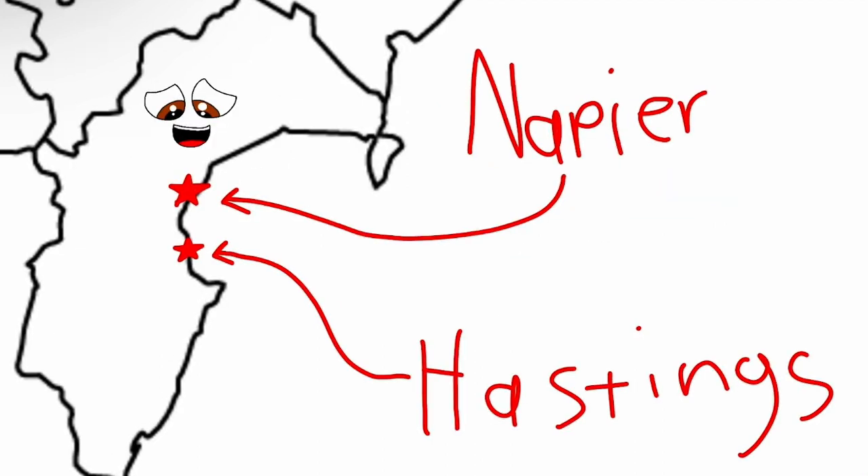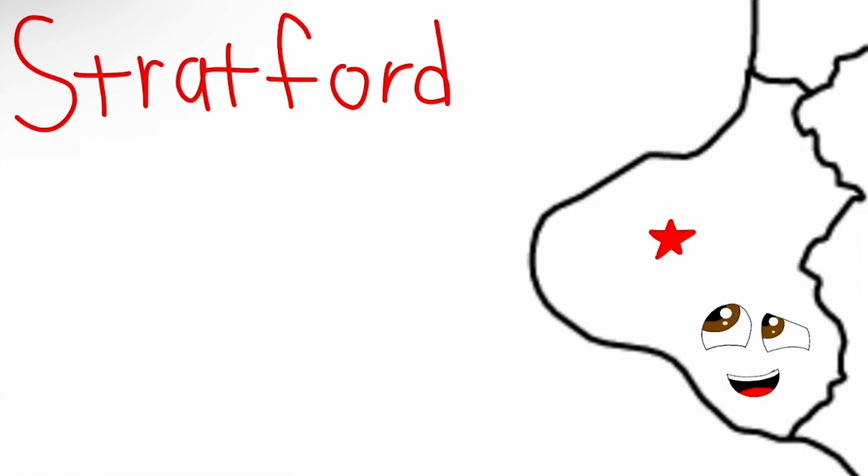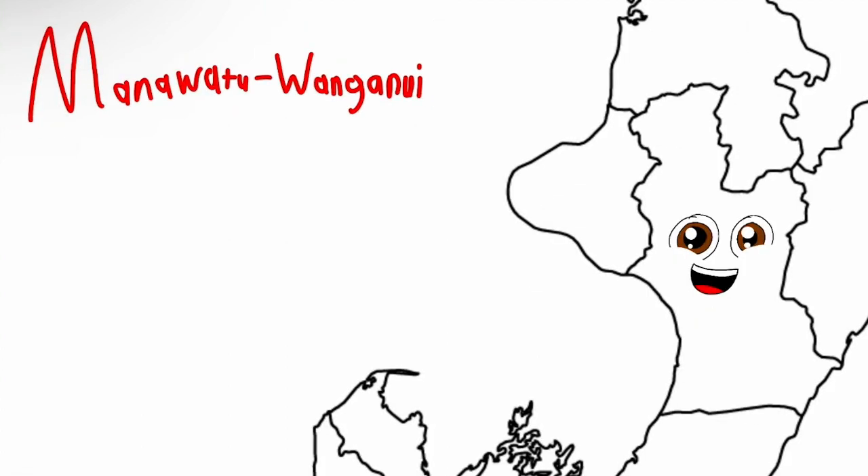The Hawke's Bay region is one on my east coast. Napier and Hastings are the largest cities. This is the Taranaki region, it is sitting to the west. Stratford is the seat of the region.